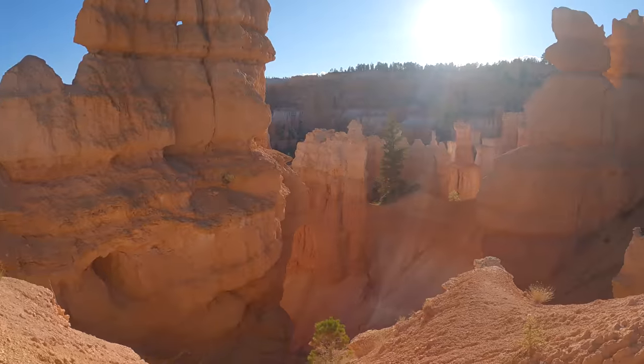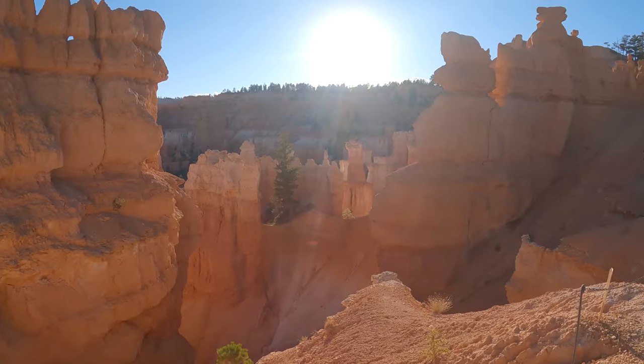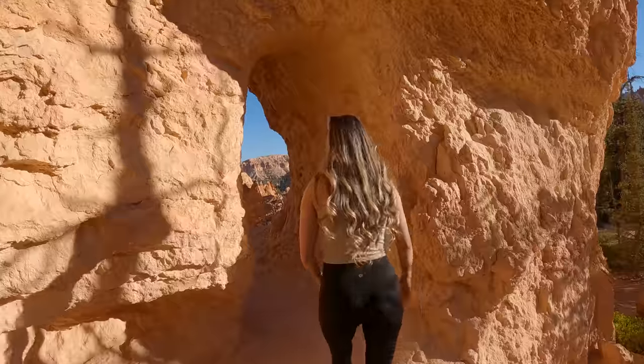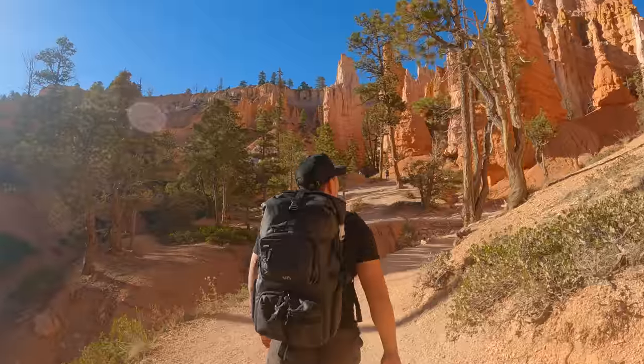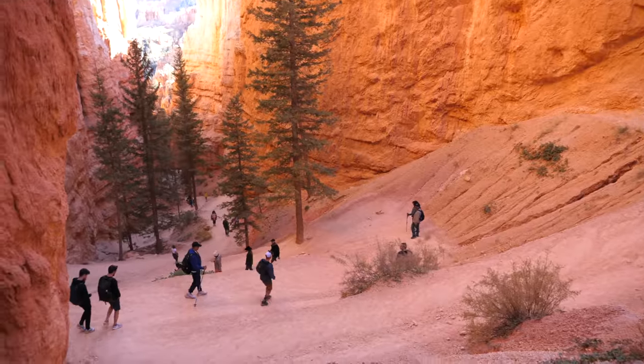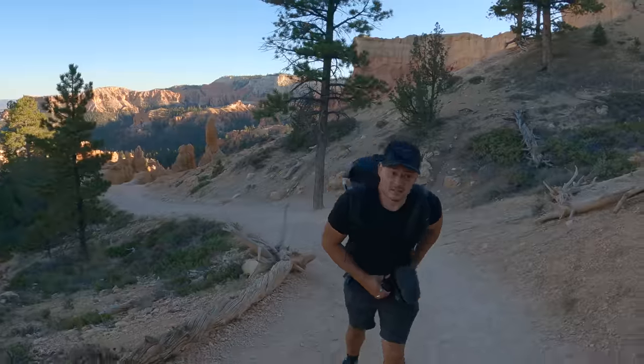We keep stopping just to take in the views. Look how beautiful this place is — everywhere we turn. It really is all about light. What I really love about this hike: we're going through different tunnels and around really big rocks, lots of switchbacks. It's very diverse. It's a 10 out of 10. My glutes agree.